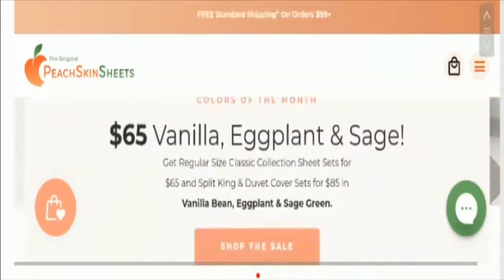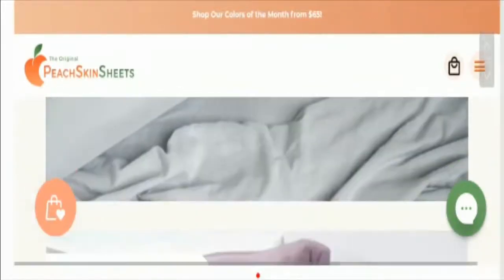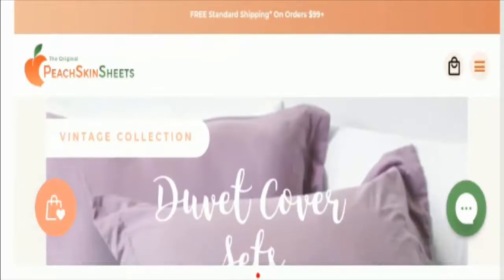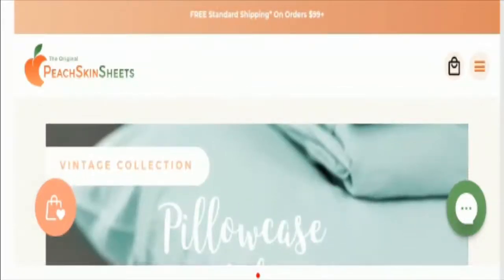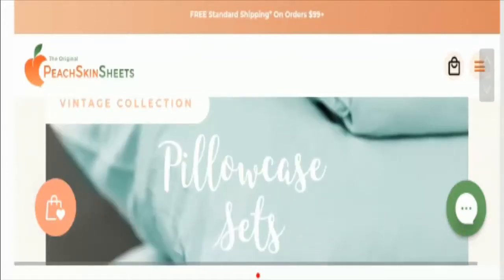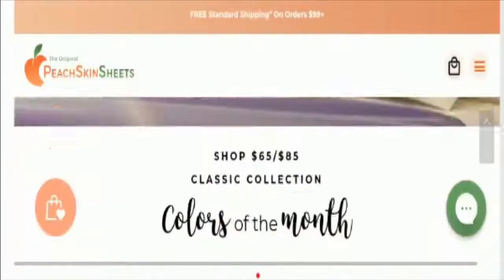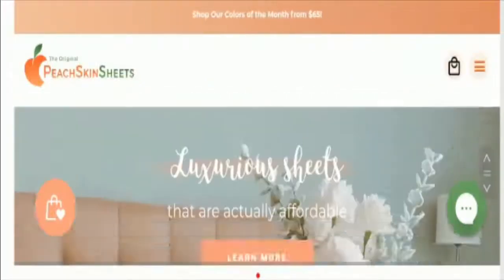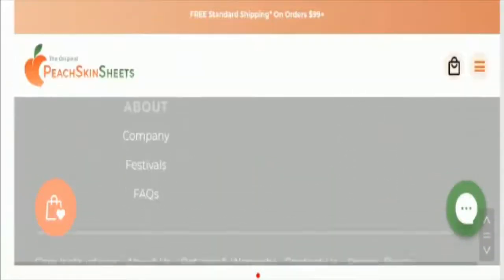Let's start with the home page of the Peach Skin Sheets website. This is a wonderful and beautiful home page. This is an online store offering high quality bed sheets to prepare your bed for sleep. Apart from that, it also includes duvet cover sets, pillowcase covers, flat and fitted sheets. The prices of these bed sheets are pretty high, and you can take a look at the massive collection and prices as well.